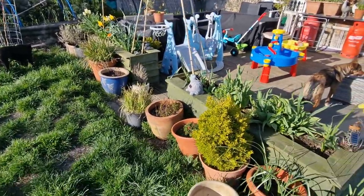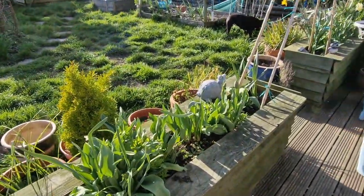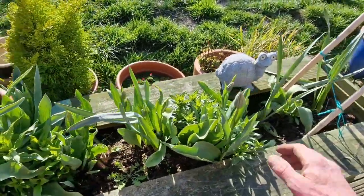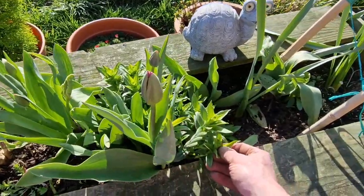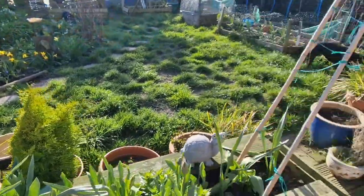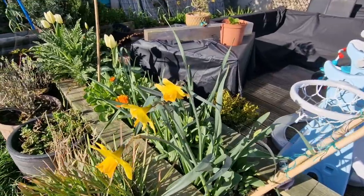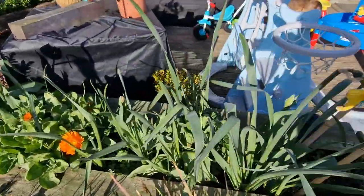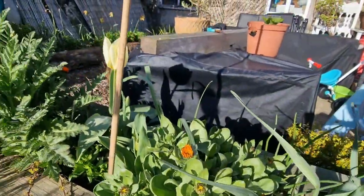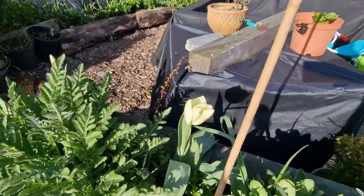Here we've got some garlic chives and some more daffodils. Then in these planters at the end of the decking, a lot of the daffodils have died off now so I've just snapped them back. You can see all the tulips starting to come through along with the sweet williams. On this side again: daffodils, tulips, some calendula from last year, pink poppies, and some more tulips.